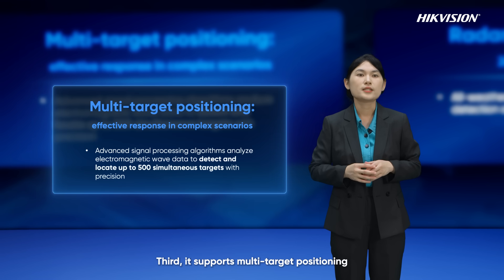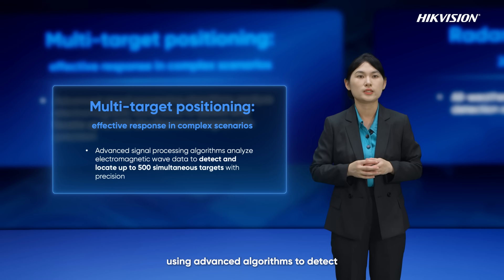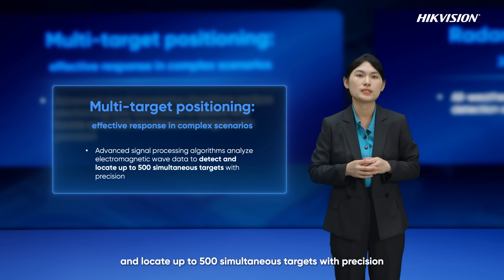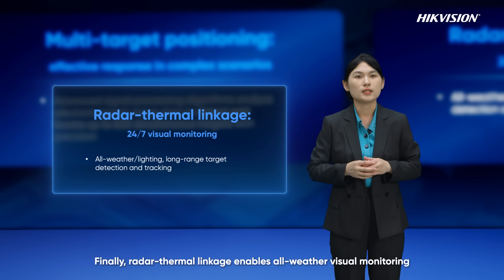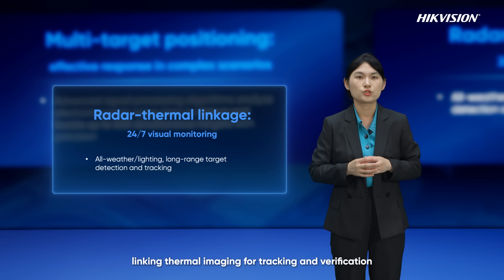Third, it supports multi-target positioning, using advanced algorithms to detect and locate up to 500 simultaneous targets with precision. Finally, radar-thermal linkage enables all-weather visual monitoring. The radar sends target position info, linking thermal imaging for tracking and verification, even for long-distance targets.